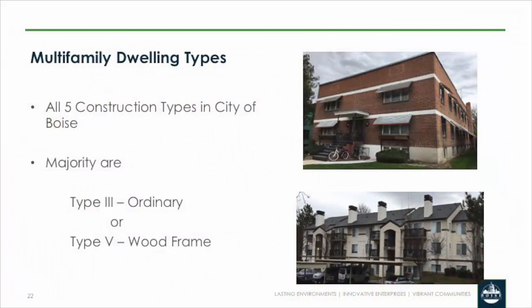In our city, when we talk about multifamily dwellings — those R2 occupancies — we really have all five types of construction. But remember, we're not talking high-rise here; we're talking four stories or less and three units or more. So we're focusing on the two predominant construction types for this refresher: type 3 and type 5.